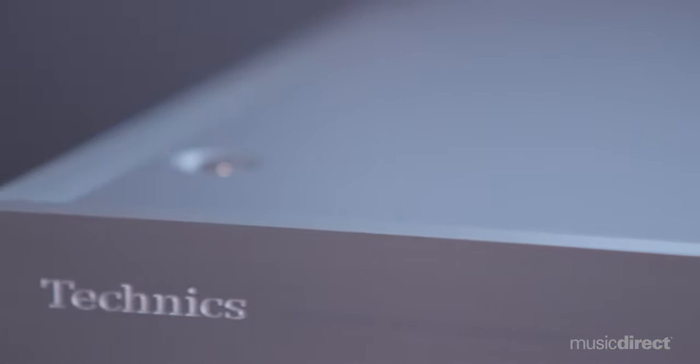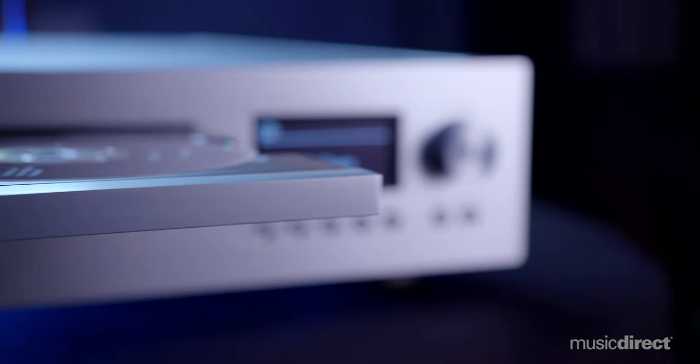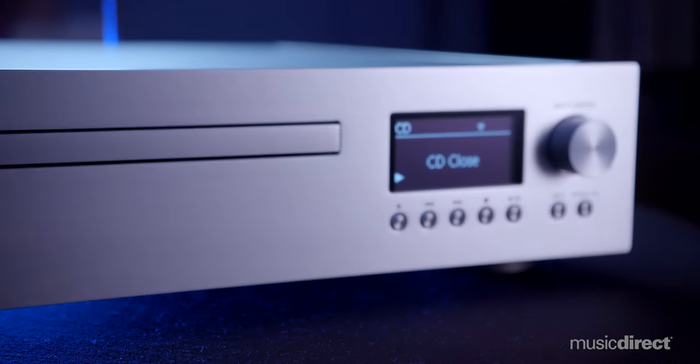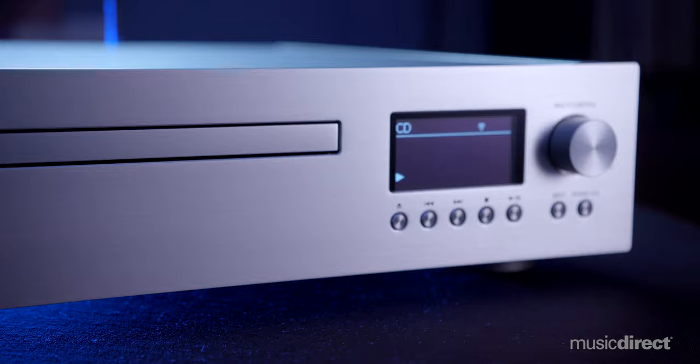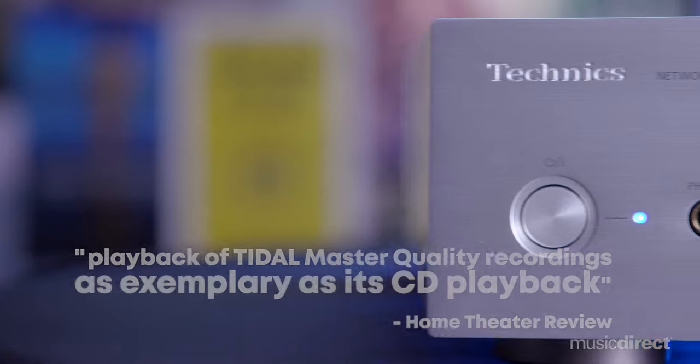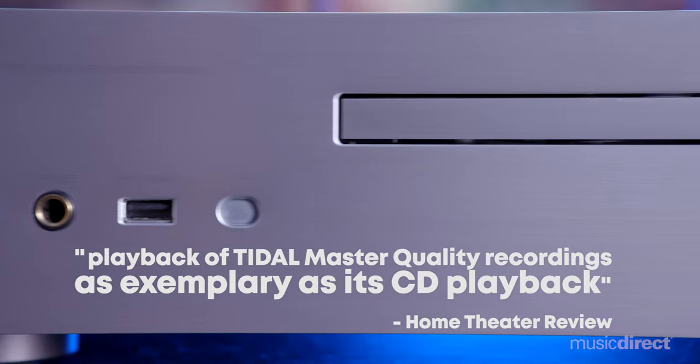The SLG 700's epic sound is paired with an equally impressive build quality. Weighing 27 pounds, it has a triple chassis structure that guards against even the slightest vibration. The die-cast aluminum disc tray touts a separate damping device that operates with surgical accuracy. A four-section chassis with partitions installed between circuit blocks based on signal level and circuit type eliminates interference between circuit blocks and preserves utmost clarity.